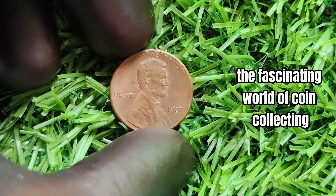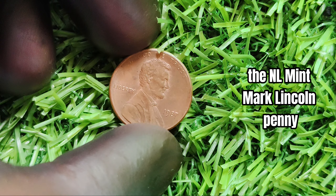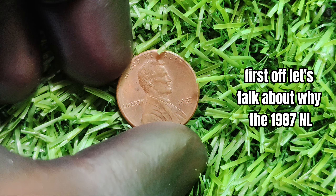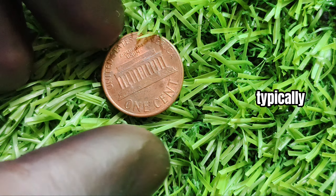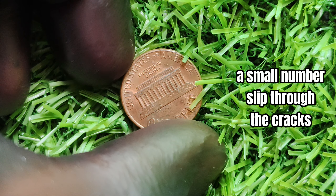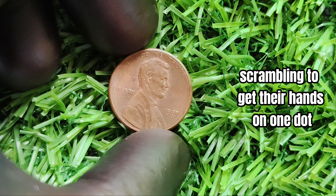We're diving into the fascinating world of coin collecting to discuss a highly sought-after coin from 1987: the no mint mark Lincoln penny. And get ready, because this little penny could be worth millions. Typically, pennies from the Philadelphia Mint will have a P mint mark, but in 1987, a small number slipped through the cracks without this marking. This error is incredibly rare and has led to collectors scrambling to get their hands on one.